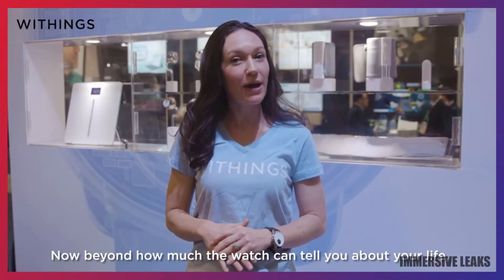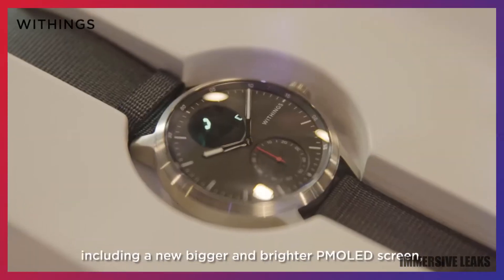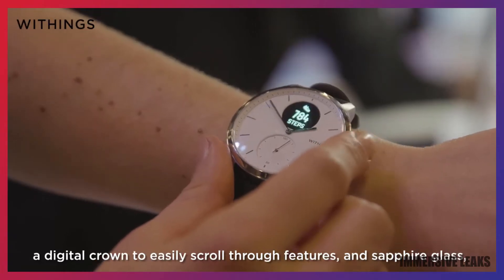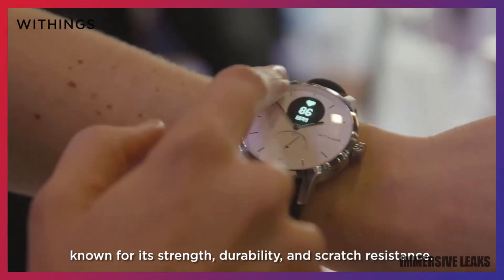Now, beyond how much the watch can tell you about your life, it also works with your life. ScanWatch features a premium design, including a new, bigger, and brighter PM OLED screen, a digital crown to easily scroll through features, and sapphire glass, known for its strength, durability, and scratch resistance.